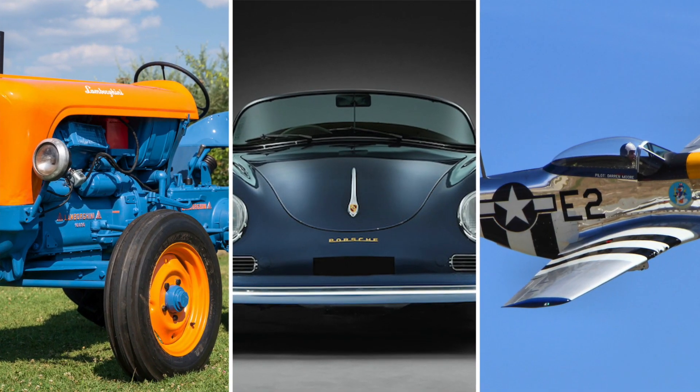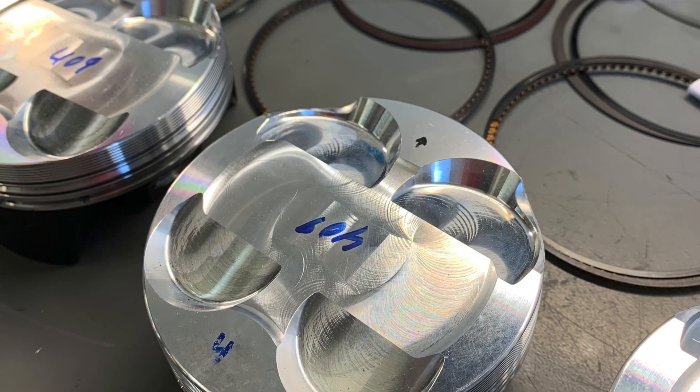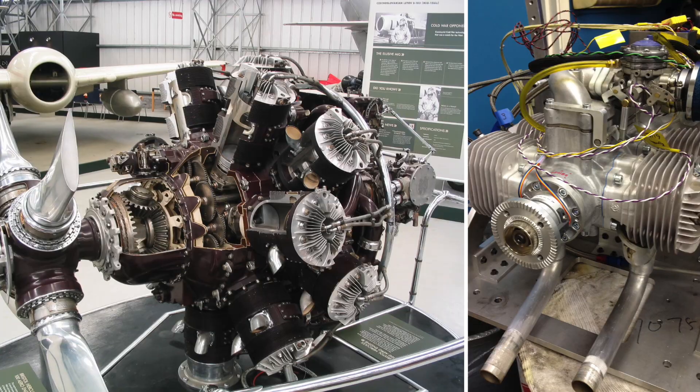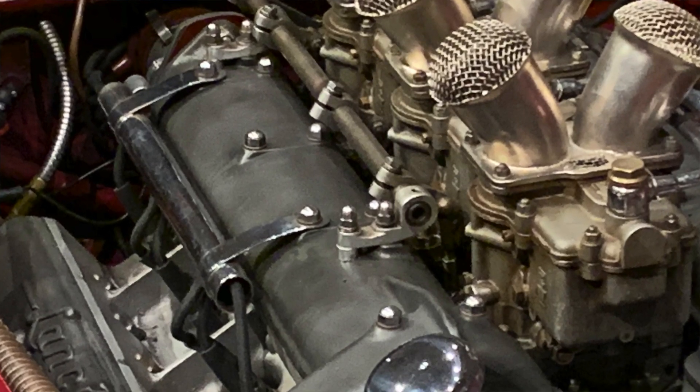I like to call it planes, trains, and automobiles. We can do a ring for just about anything and have done a ring for just about anything. If it takes a piston, we can make a ring for it — and it's absolutely true. We have literally done rings for Sherman tanks, PT boats, old aircraft, old outboard motors, hundred-plus-year-old outboard motors. Lots of neat projects.